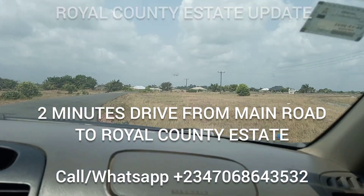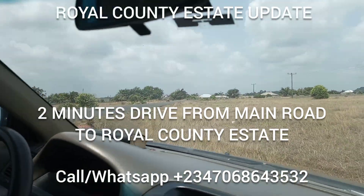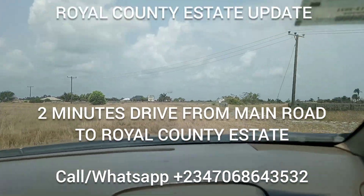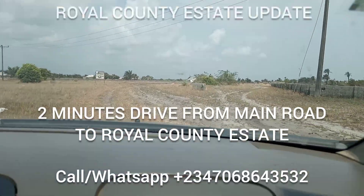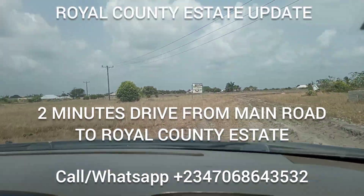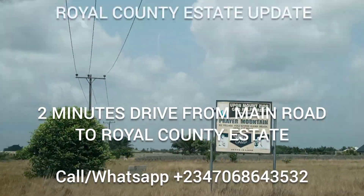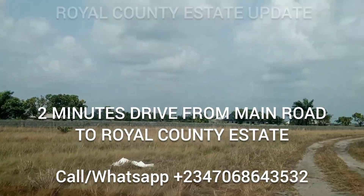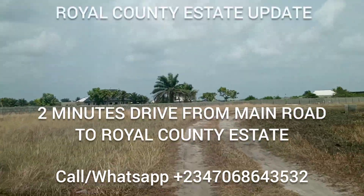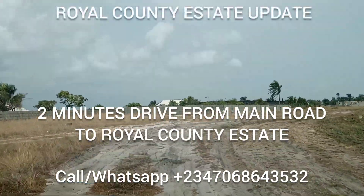From here, you can see the road. We are branching into the estate right now. I'm taking you inside the estate — you can see there are buildings around. You can see the electrical infrastructure, which means lights will be coming in very soon. The land is 100% dry, as you can see.